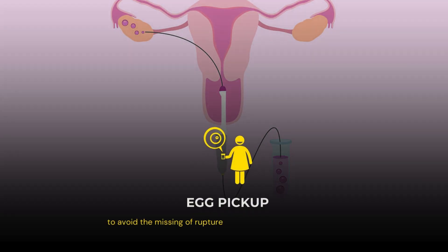Now, after the trigger injection, the eggs are going to get ruptured inside the abdomen. It will rupture after 36 hours, so that the eggs should not get lost. So, we plan her egg pickup or the ovum pickup before 36 hours of the injection.